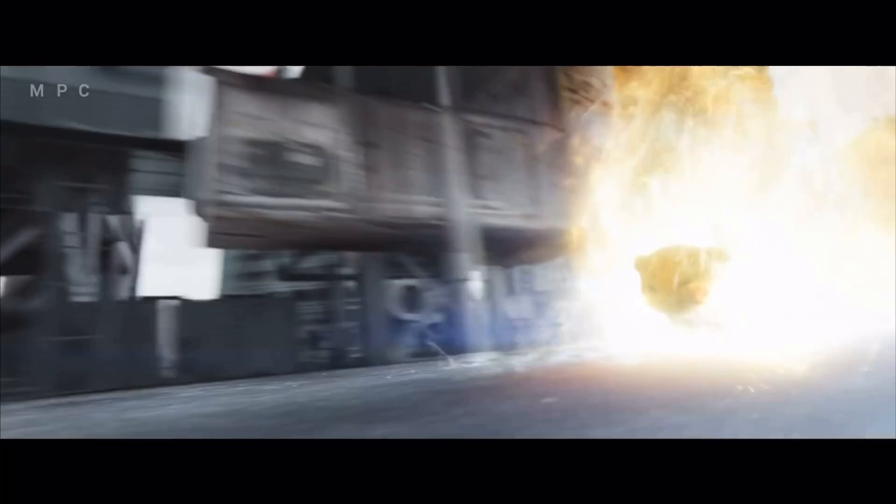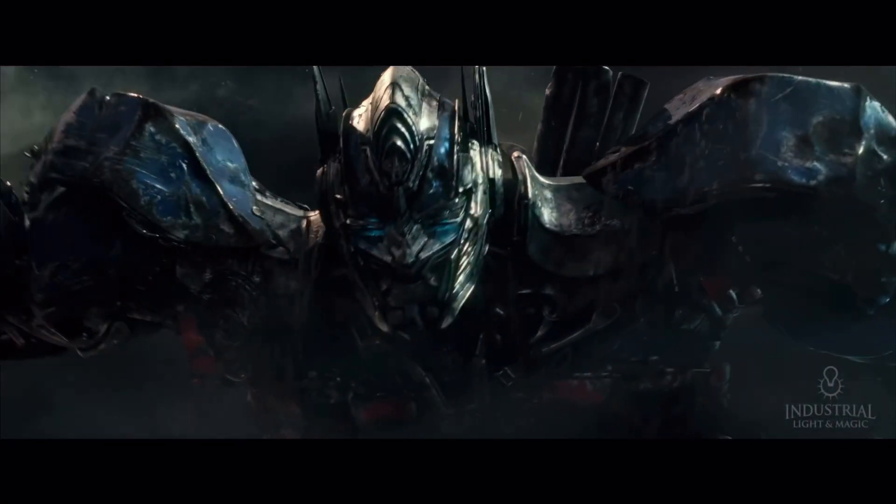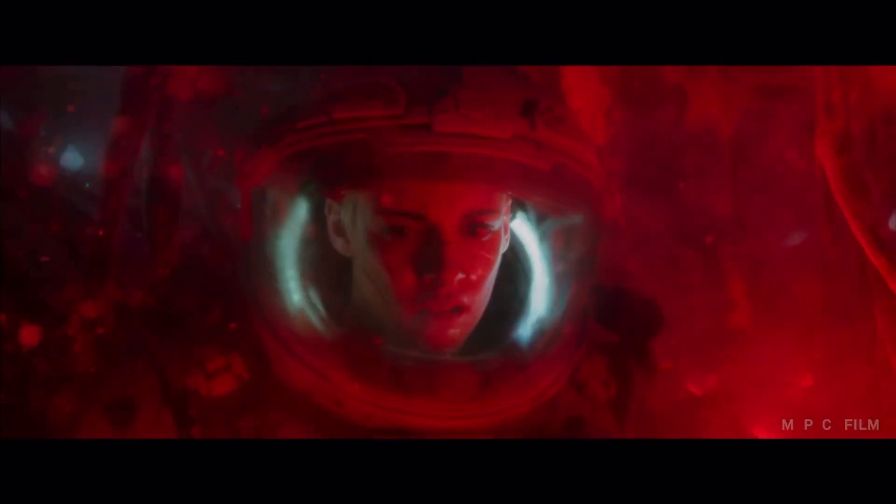Hey, what's up guys and welcome back to Ask NK. Today we have some exciting news that you guys would like to take a look at. The folks at Pixar, creators of RenderMan, have just made an announcement that will make you guys excited.